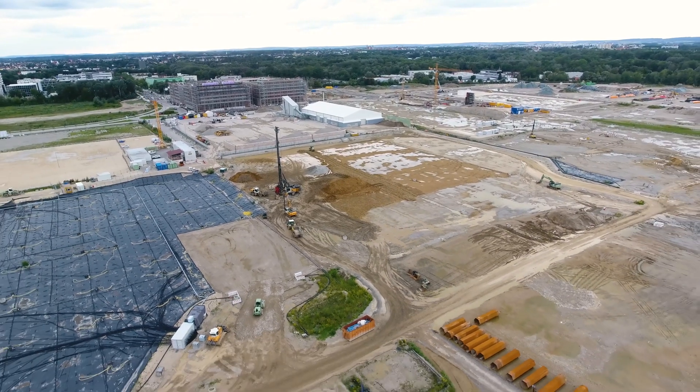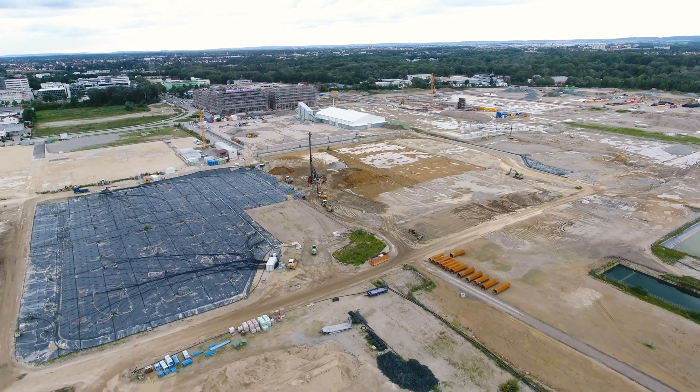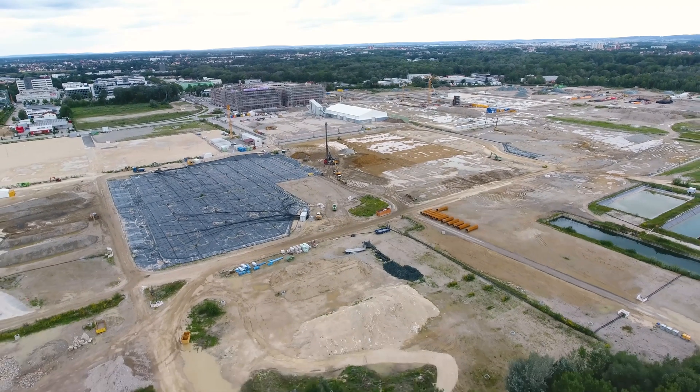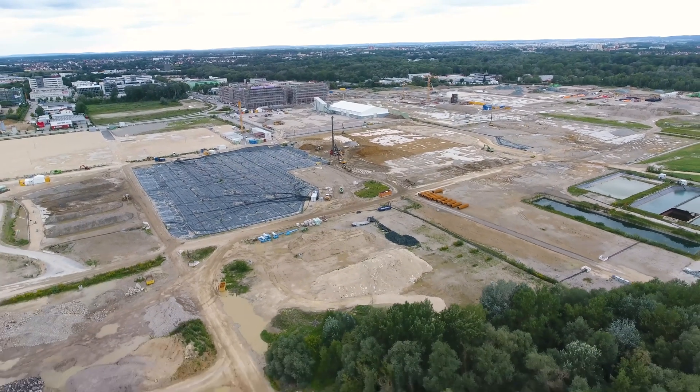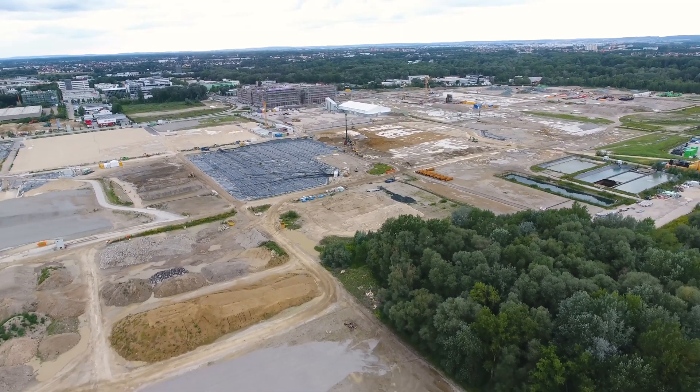Remediating a former mineral oil facility is an elaborate task, where innovative technologies are applied under challenging conditions and on an impressive scale. Future generations should be able to use the site without risks for their health and safety.